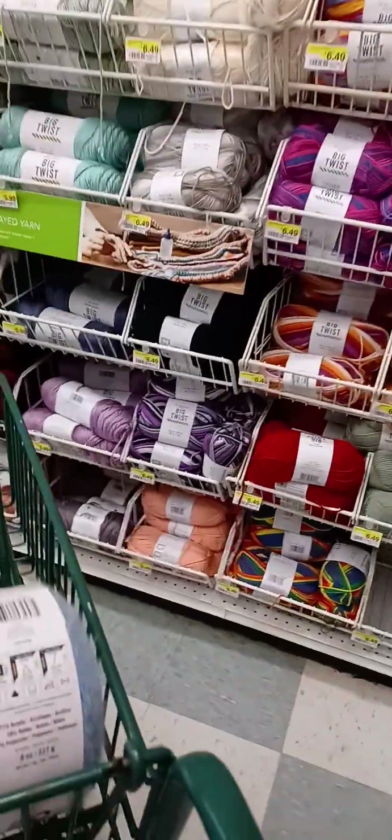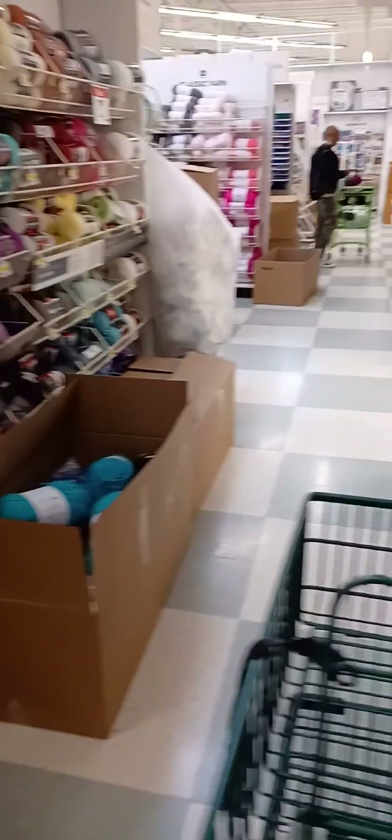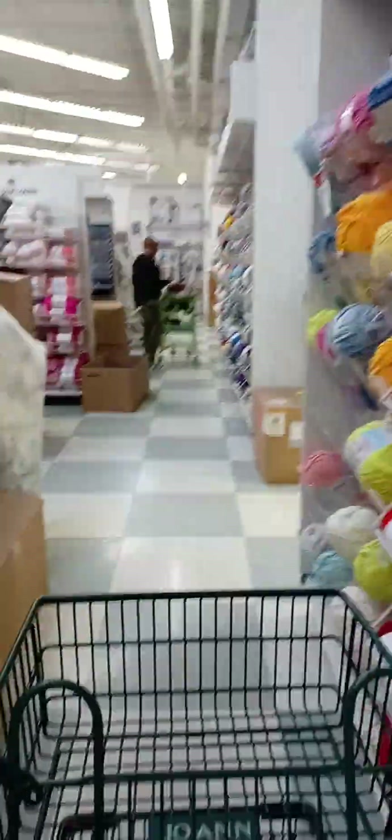This is a yarn stash. I know I'm always at Hobby Lobby's, but they keep downsizing and downsizing, and that expensive yarn - I'm just going to be turning the camera because it's a lot. You see all of this? It's in boxes, like in the aisles. I'm telling y'all, it is super stocked.